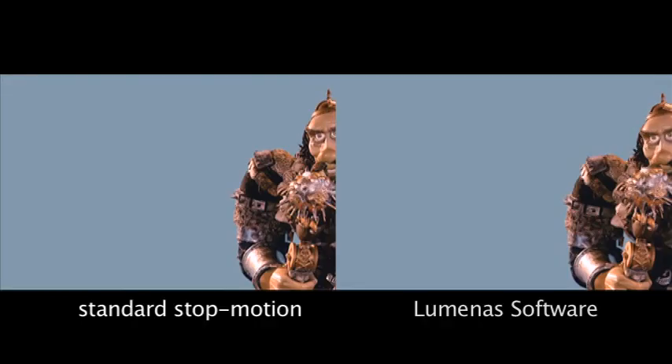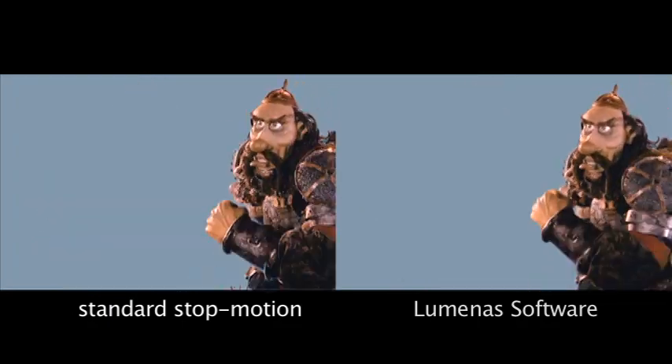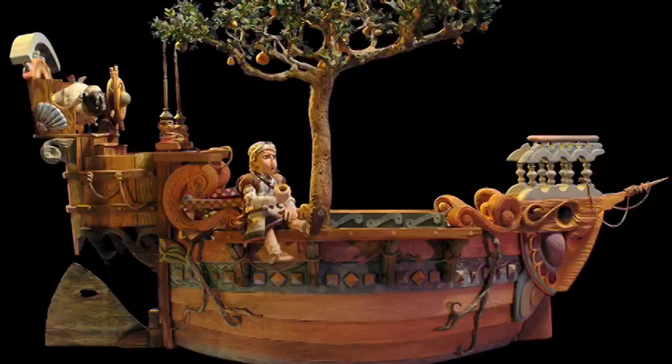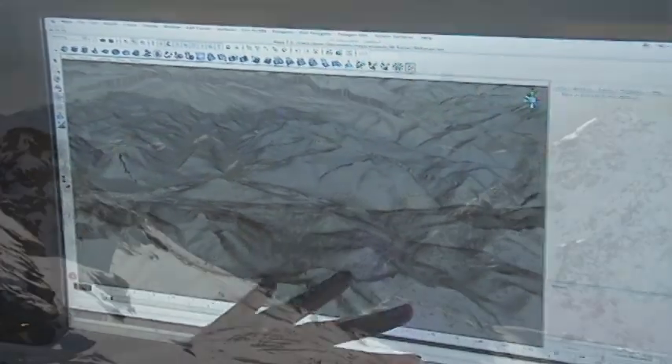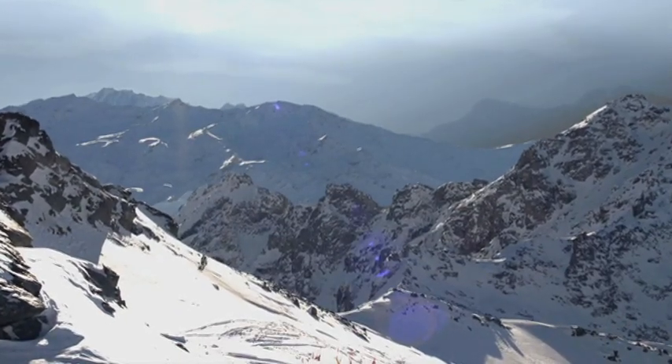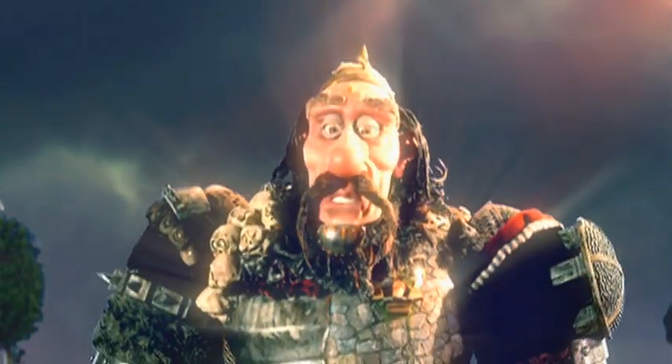Luminous is focused on taking the classic animation medium of stop motion into the 21st century. By developing new visual effects technology, we're able to create the smooth motion of computer animation and combine it with the incredible detail and dynamic environments of miniatures. It is really exciting for us to continue to reinvent the magic of stop motion. So come join us in the fantastical world of Luminous.